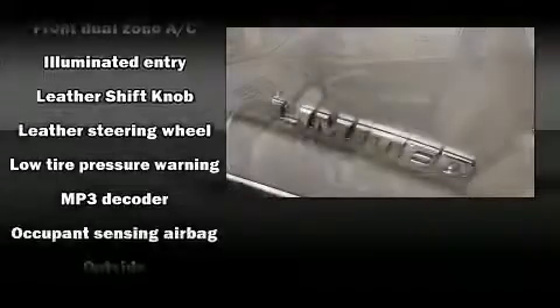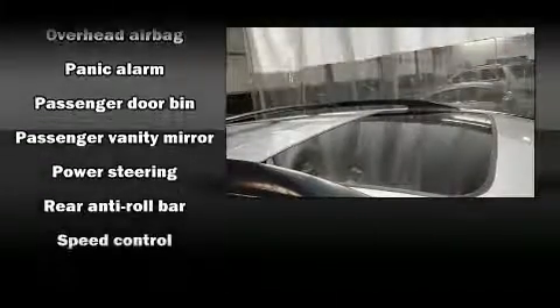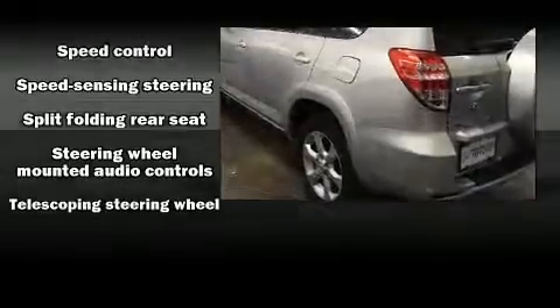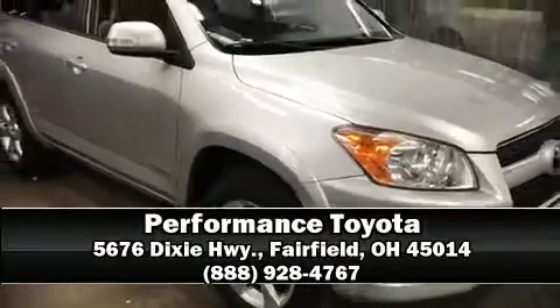Electronic stability control ensures solid grip atop the road surface, no matter how challenging the driving conditions. A Carfax History Report provides you peace of mind by detailing information related to past owners and service records. Please don't hesitate to give us a call.